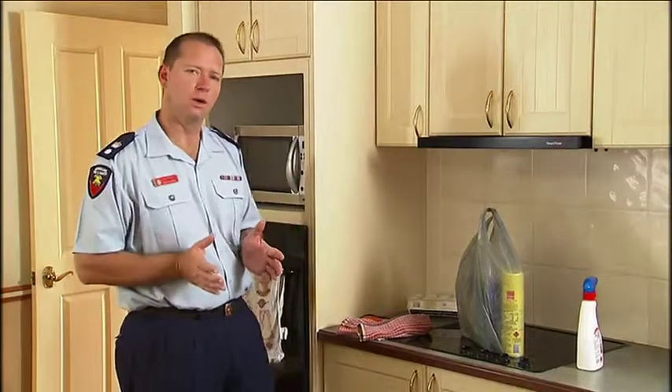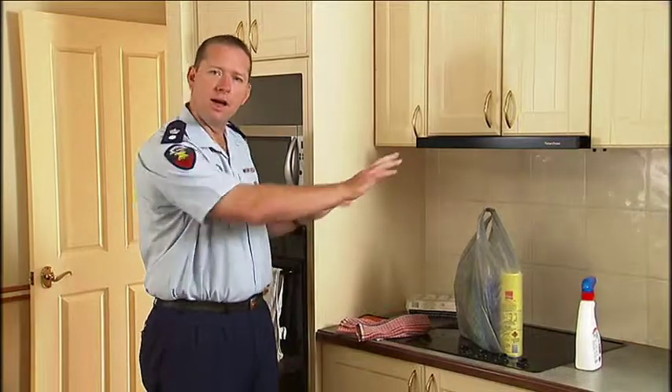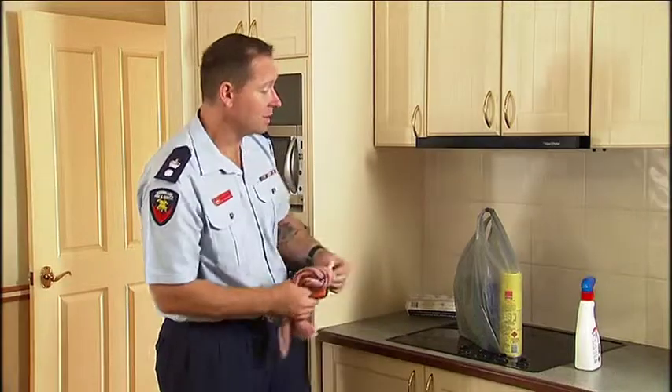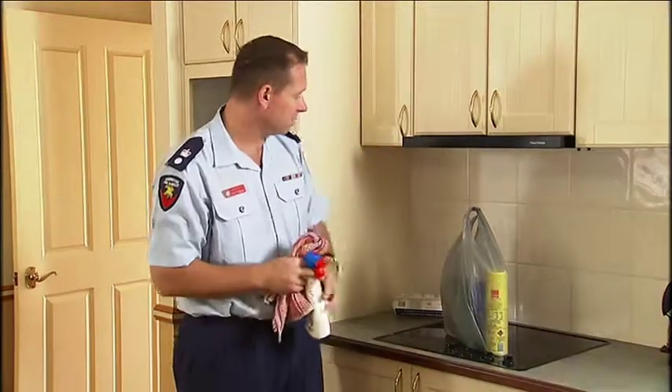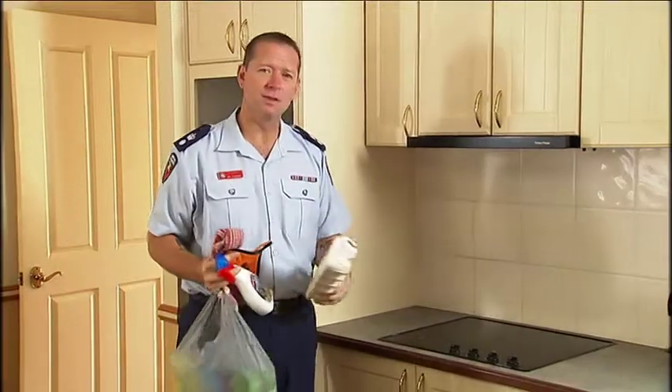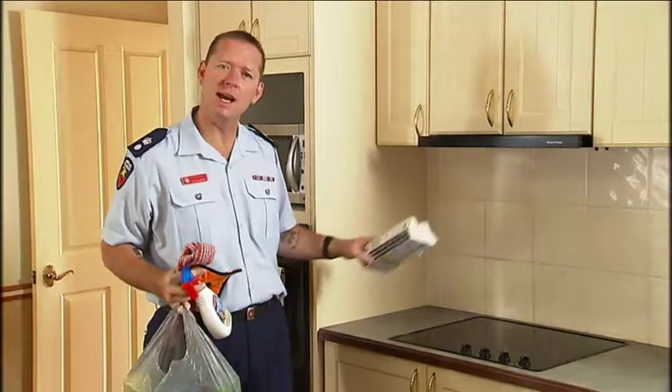Don't wear loose clothing while you're cooking and keep the area around the stove clear. Don't leave tea towels, oven mitts, kitchen cleaning products, shopping bags, egg cartons, or anything that could catch fire anywhere near the stove.